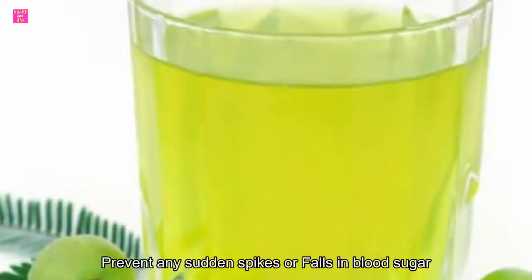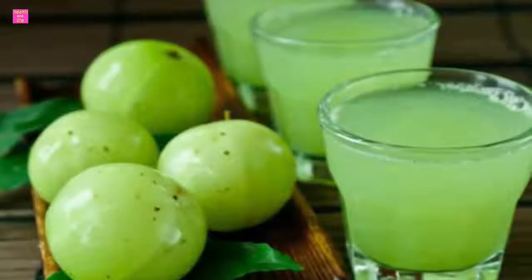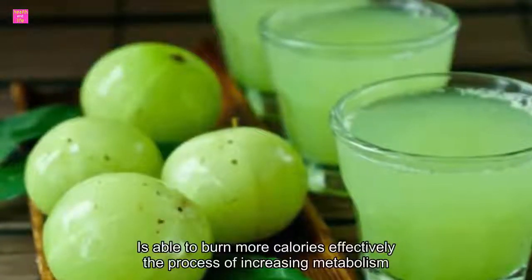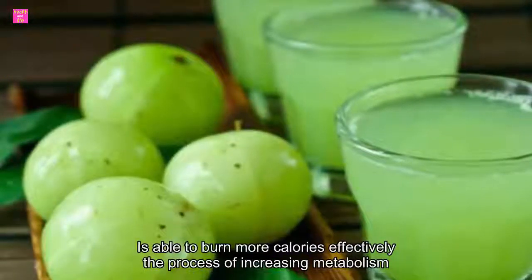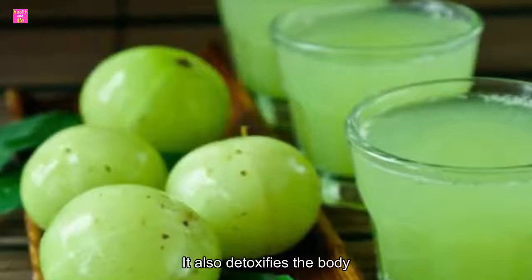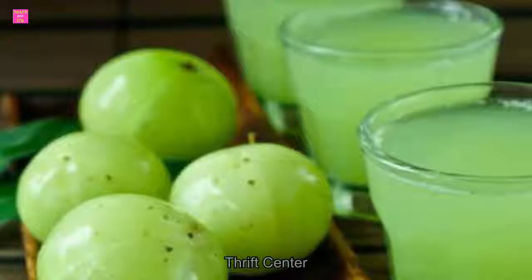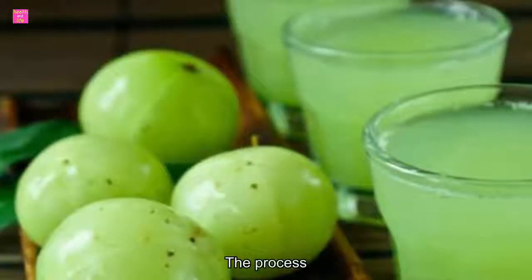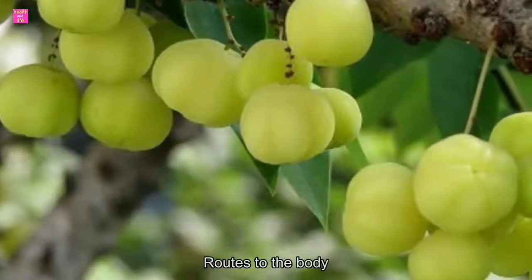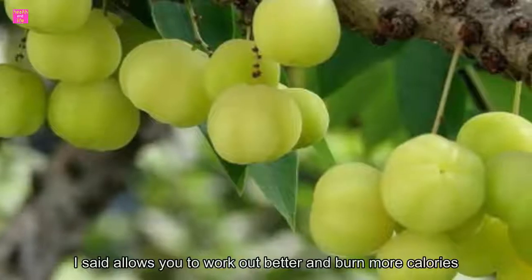Four: boosts metabolism. A good metabolism is able to burn more calories effectively, and amla may aid the process of increasing metabolism. It also detoxifies the body by flushing out toxins. Five: boosts energy. Amla may speed up the process of protein synthesis, thus providing an energy boost to the body. This helps you stay focused, allows you to work out better, and burn more calories.